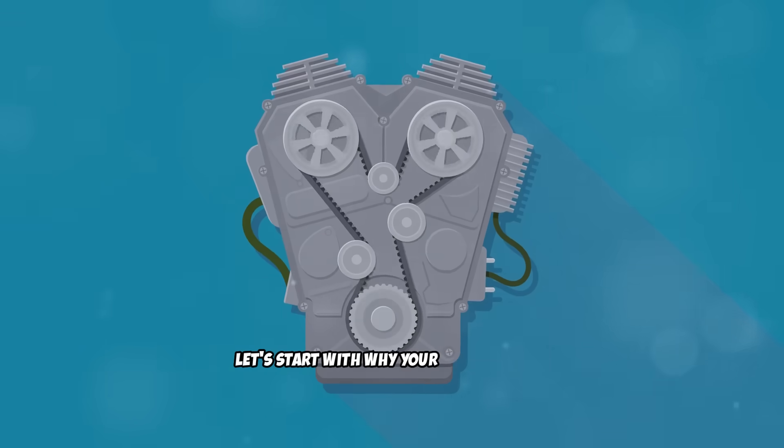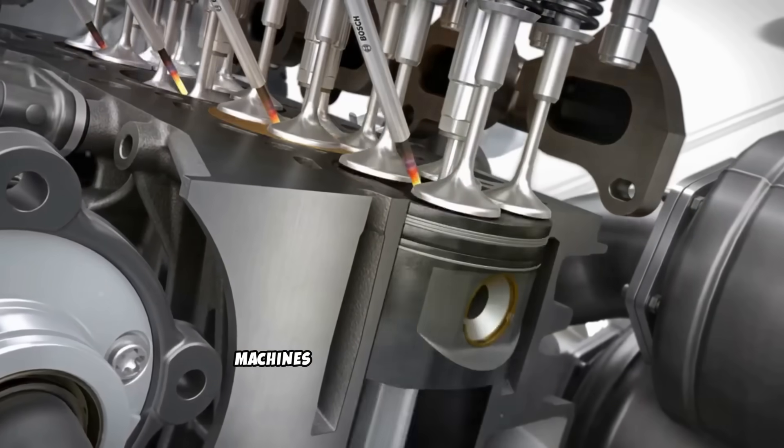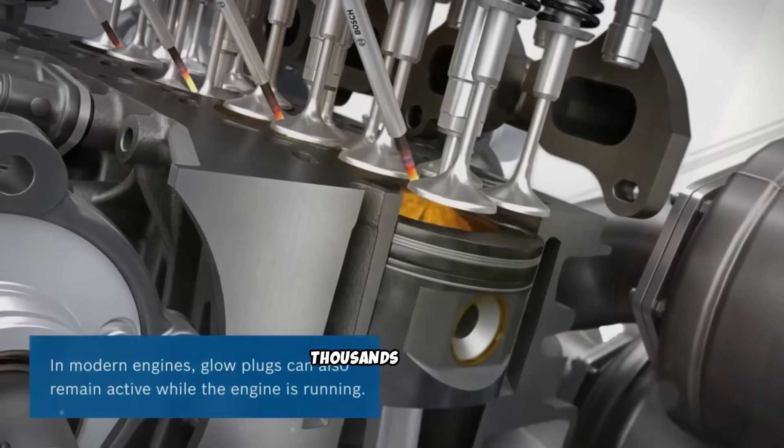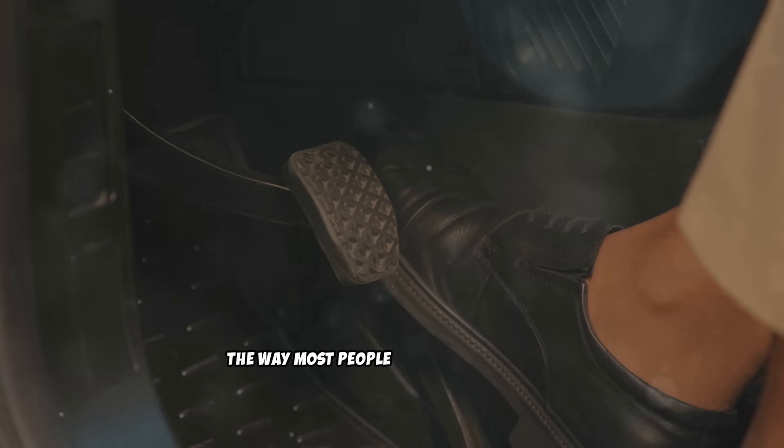Let's start with why your diesel engine is slowly choking itself to death — the problem with modern diesel driving patterns. Modern diesel vehicles are incredible machines designed to last hundreds of thousands of miles, but there's one thing they weren't designed for: the way most people actually drive them.